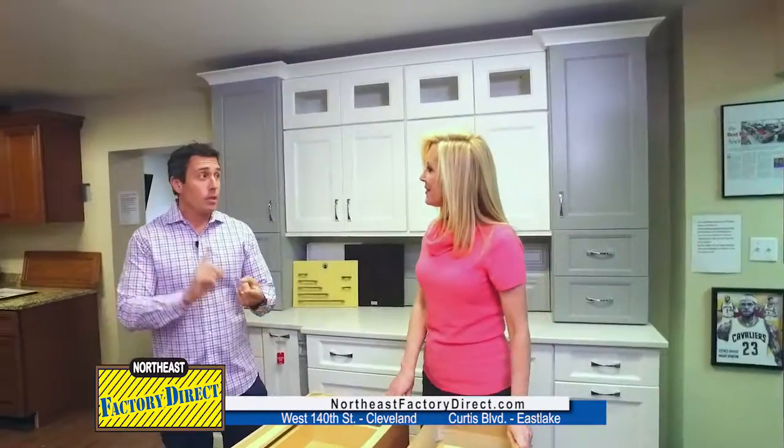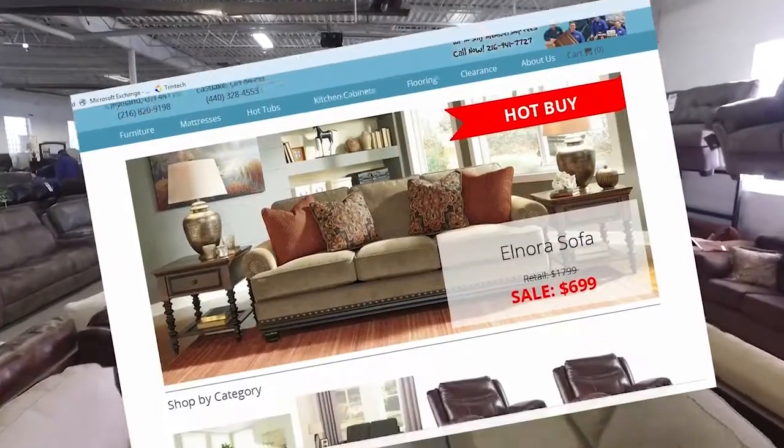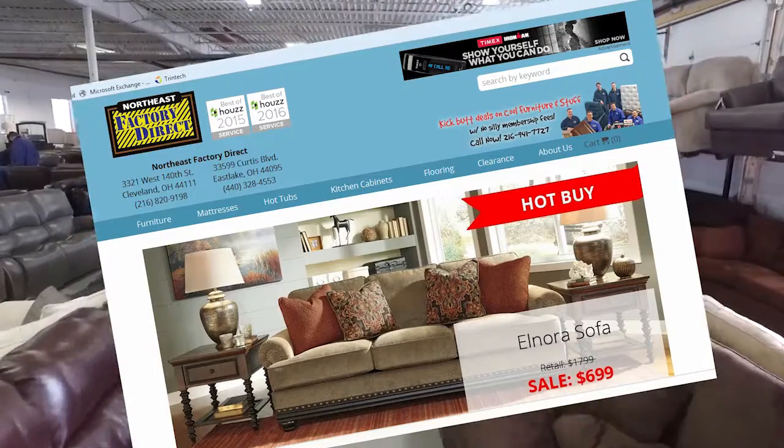And where are you located? We have a location here on the west side on West 140th Street. We also have a location in Eastlake on Curtis Boulevard. And you can just go to our website as well, which is northeastfactorydirect.com.